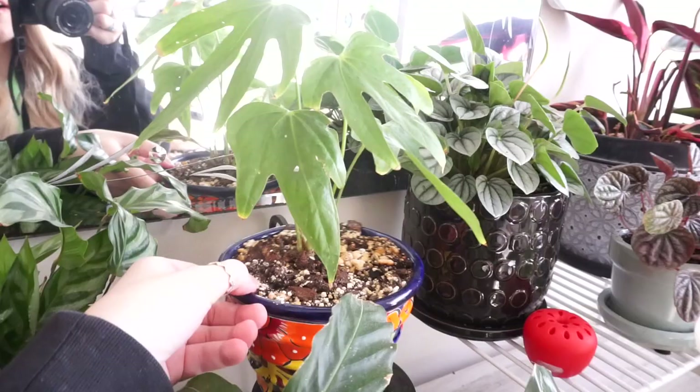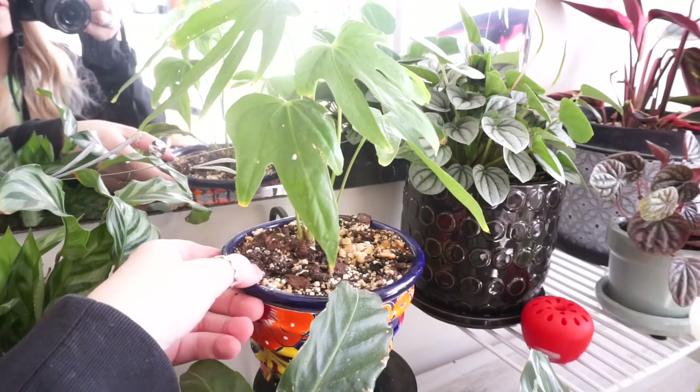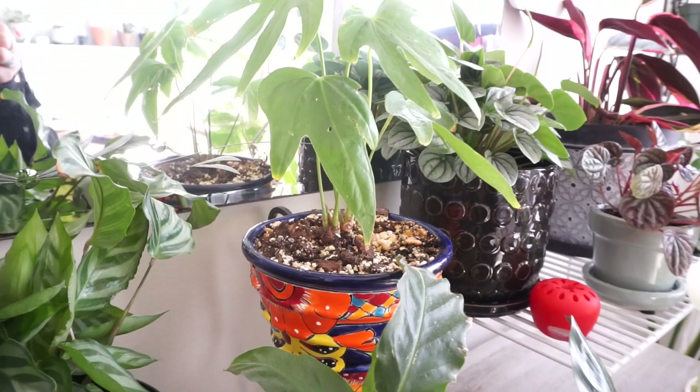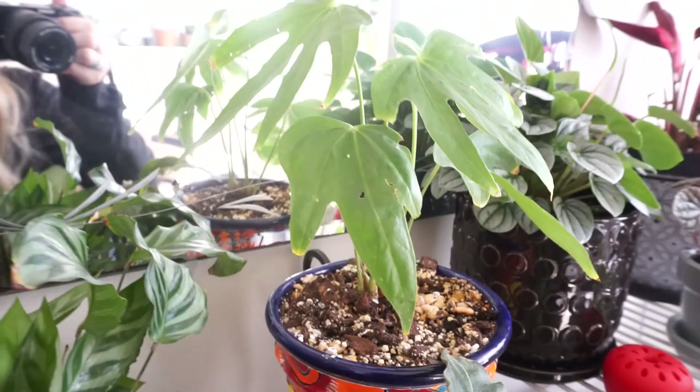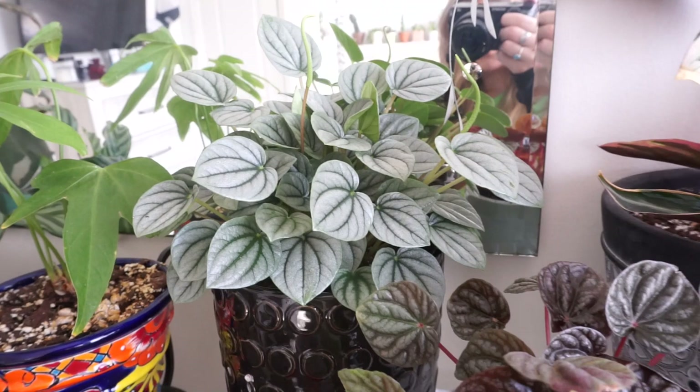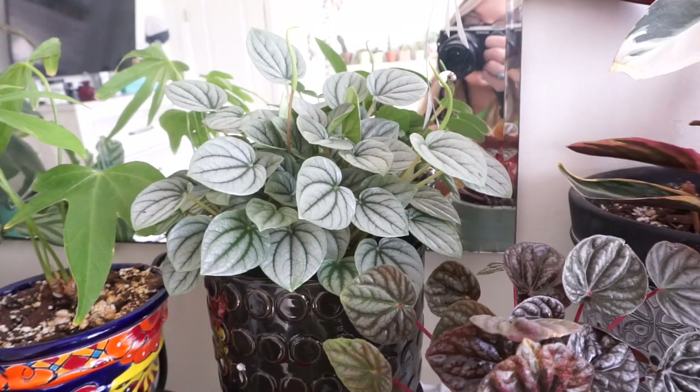I have my anthurium — the leaves just don't look that great and it has a new growth point but hasn't done anything in months. I accidentally watered it with tap water last time, so I think it's upset with me. I really like this plant so I'm hoping I didn't kill it. Next up I have my peperomia frost — this is my second one. I accidentally killed my last one during a hydrogen peroxide treatment for fungus gnats, so I bought a new one and this one is thriving and currently in bloom.